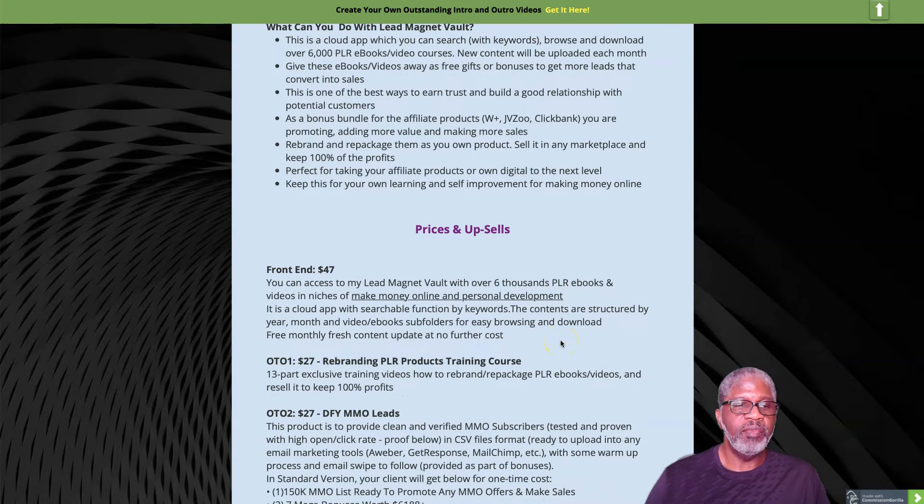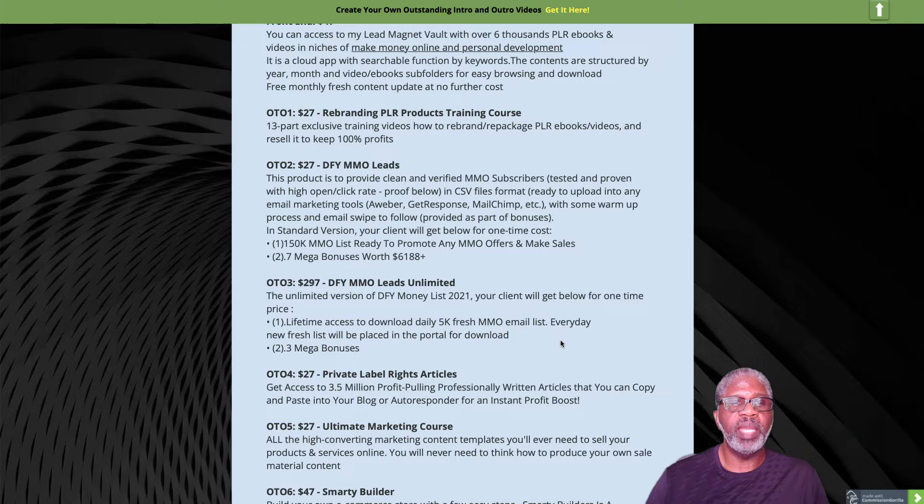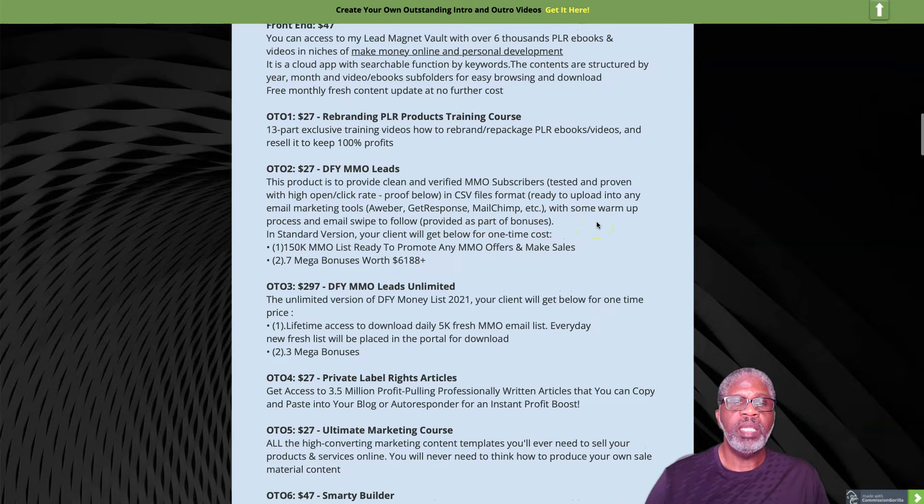There are several one-time offers. OTO number one is a rebranding PLR products training course — a 13-part exclusive video training on how to rebrand and repackage PLR products. OTO number two for $27 is 'Done For You Make Money Online Leads' — clean and verified make money online subscribers, tested and proven, delivered in a CSV file so you can upload them into your marketing tool like AWeber or GetResponse.